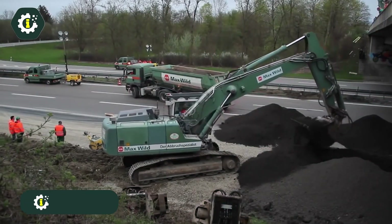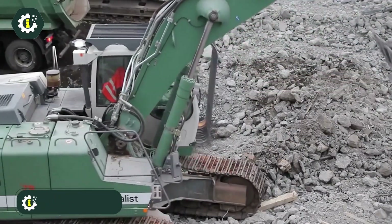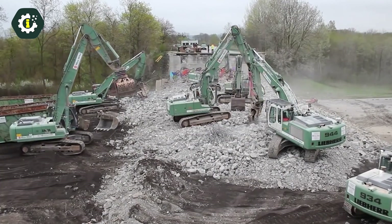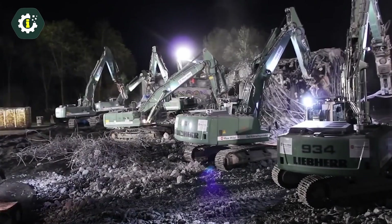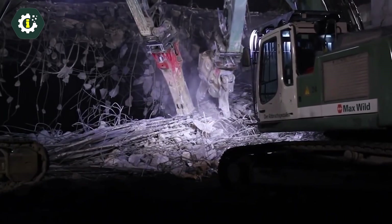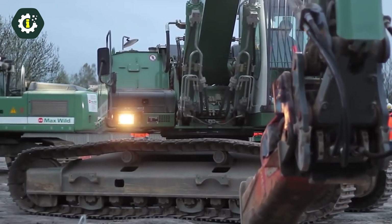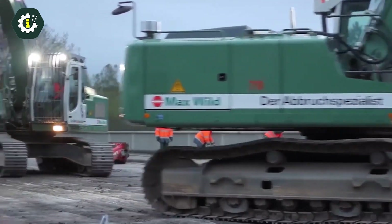The R934 Latronic, part of the newly updated Generation 8 range of machines, boasts a total weight of 35 tons and a completely redesigned structure. One of its most notable features is its powerful engine, rated at 200 kilowatt or 272 horsepower, which enables the excavator to handle substantial amounts of material rapidly and efficiently. This robust engine allows the machine to undertake even the most challenging tasks with ease.